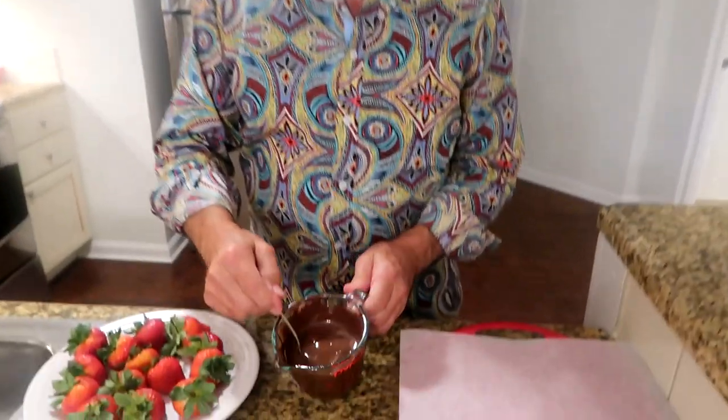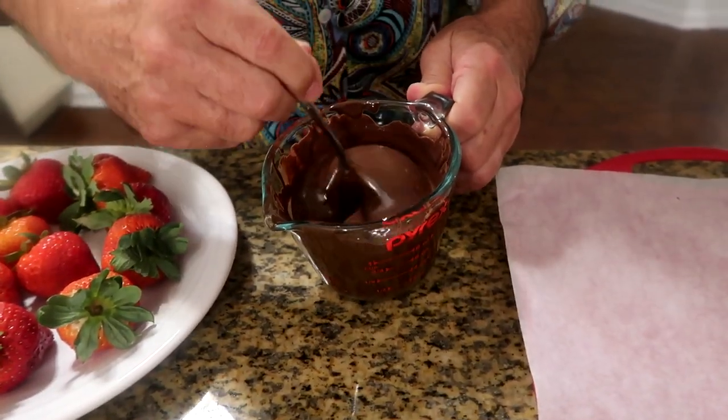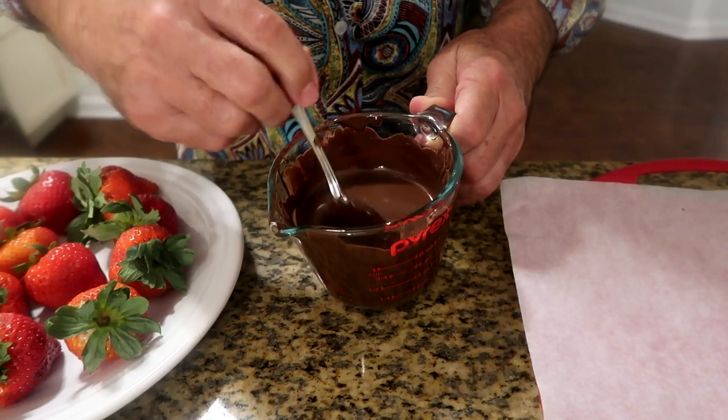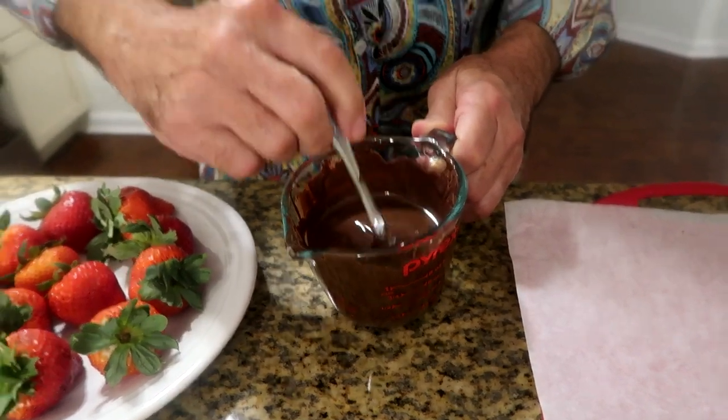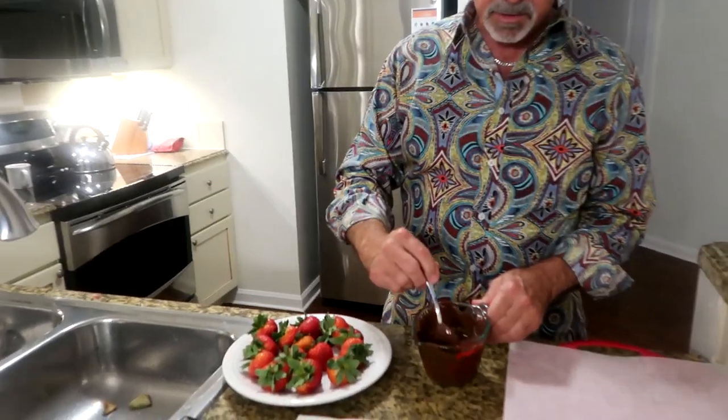This is the consistency you're looking for after it comes out of the microwave. It might take a few times to get it right, but just make sure you don't overcook it. Stir it and make sure there are no chunks of chocolate in there — you want it nice and creamy.